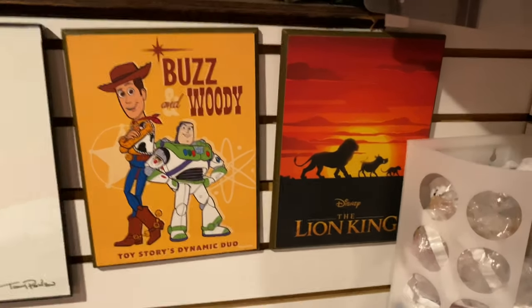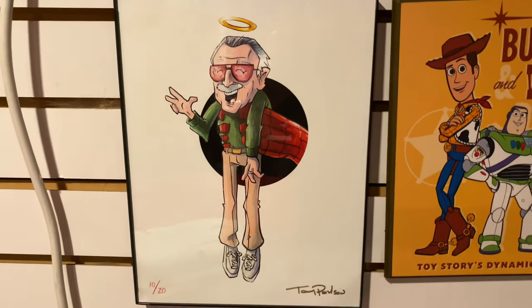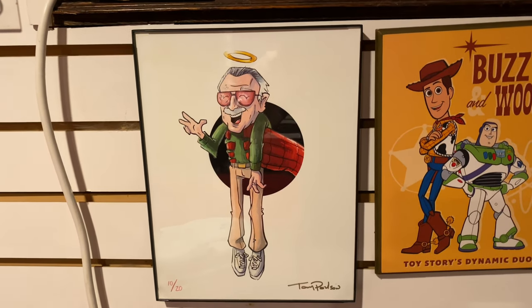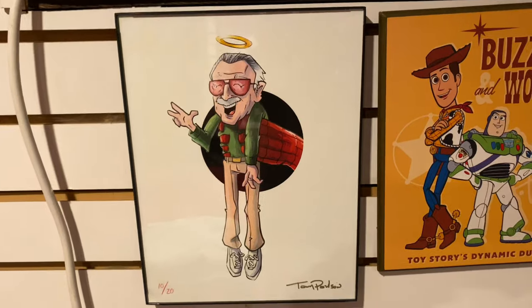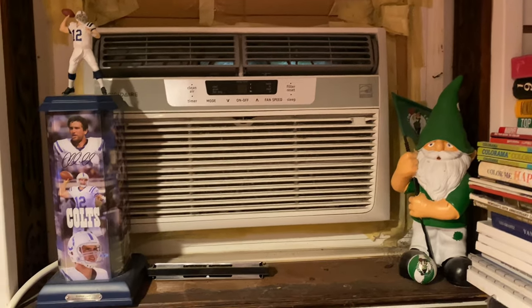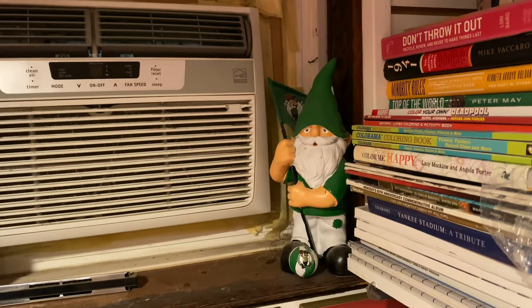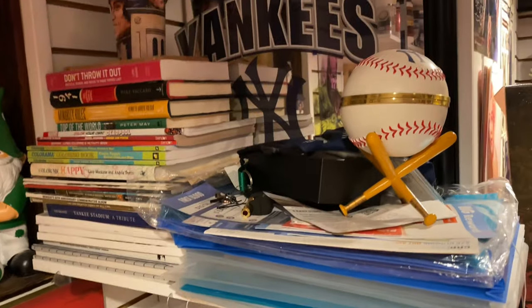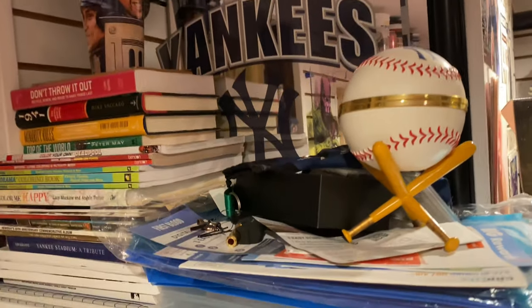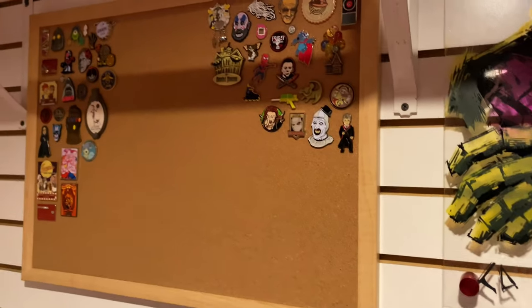We have a few posters here — Lion King and Toy Story, two of my favorite Disney movies — and then another Comic-Con piece that Sam and I absolutely fell in love with, so we had to buy it. Above that I have my AC, which I haven't taken out in about two years. I'm a Colts fan — Andrew Luck, why did you have to leave? I'm also a Celtics fan. Some books and Yankees stuff up there, and a Comic-Con exclusive painting — 99 out of 100.